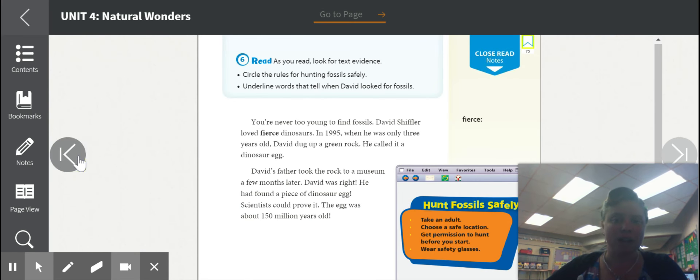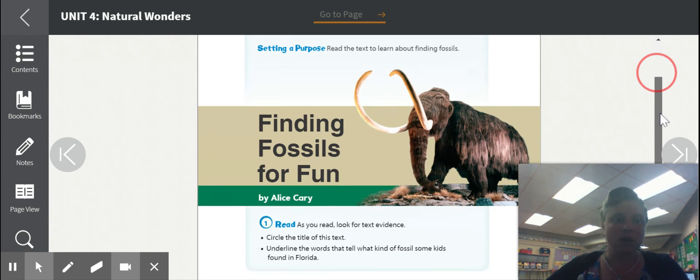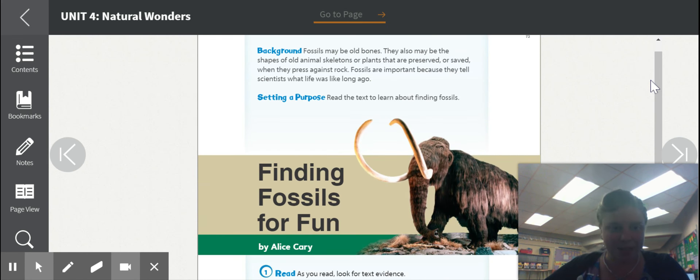What you're going to do is go back and start from the beginning and read it again and follow the directions. It has the little numbers there and it has some writing activities for you to do too. As always, go ahead and contact me if you have any questions. Thank you.